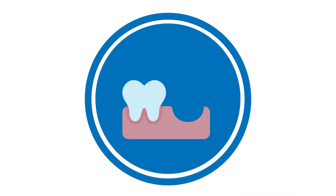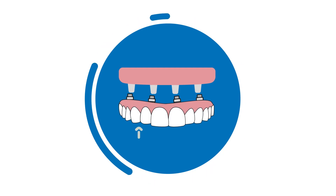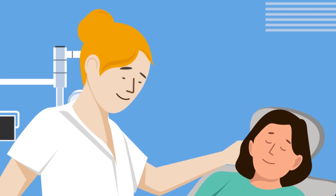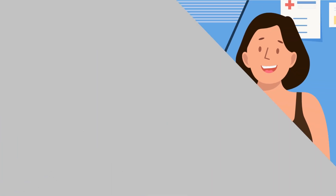If you have remaining teeth, your periodontal specialist gently removes them and precisely places your dental implants using advanced 3D radiographic technology. Your dentist and laboratory technician then secure your beautiful, custom-made temporary teeth. All of this happens while you're fully sedated, so you won't feel a thing and you'll wake up to the new you.